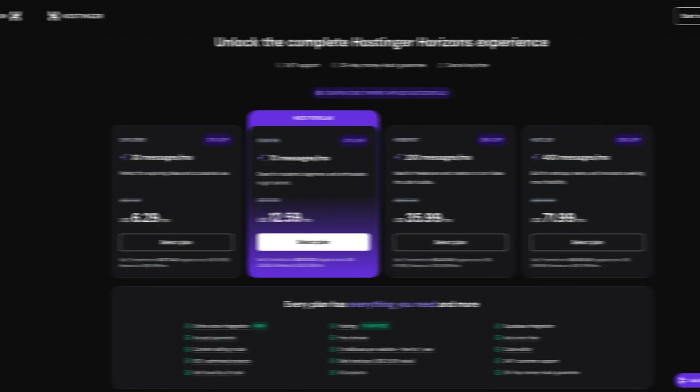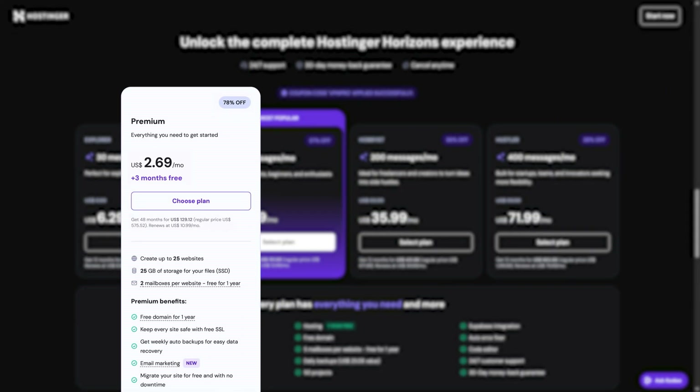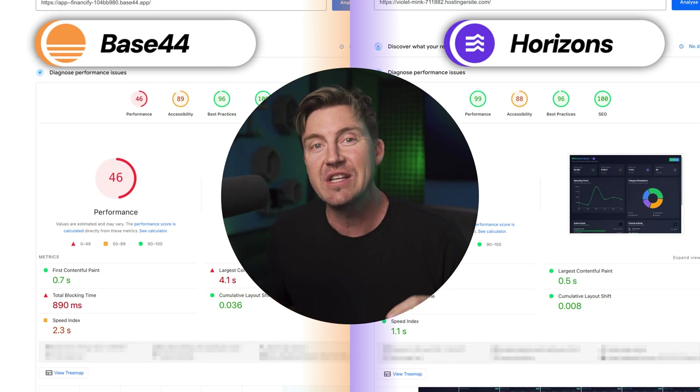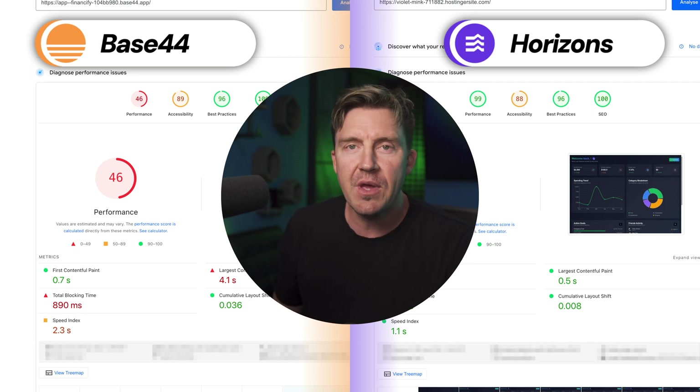That's why I like Hostinger's approach a little bit better. Sure, you do need to get Horizons on top of your hosting, but with prices like that, I would rather pick the power I need instead of being forced onto the same servers. Since hosting comes separate here, let's compare a similar app loading time using the cheapest shared hosting plan — way faster than Base44. But to keep things clear, that doesn't mean Base44 is slow. Both providers are fast and modern; Hostinger is just a bit better at this.